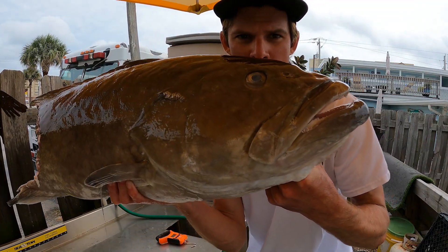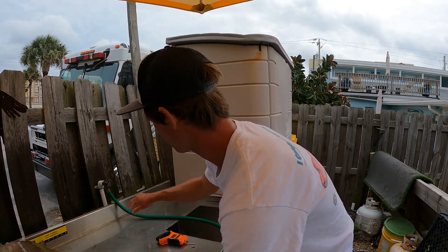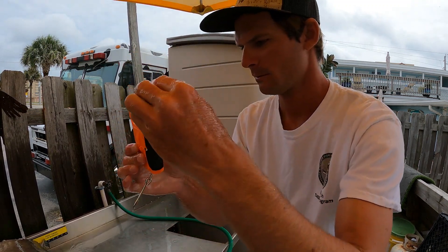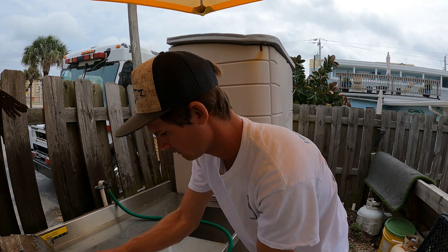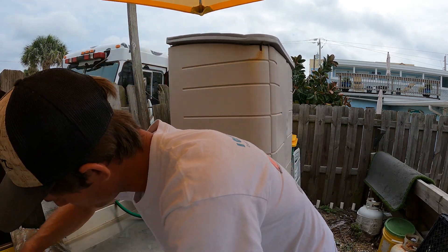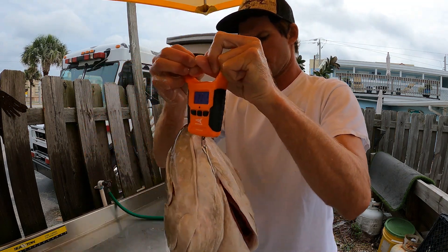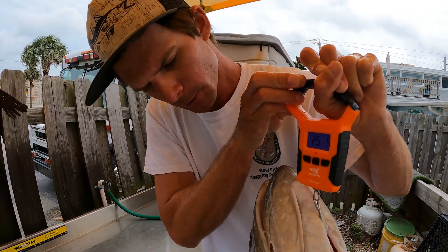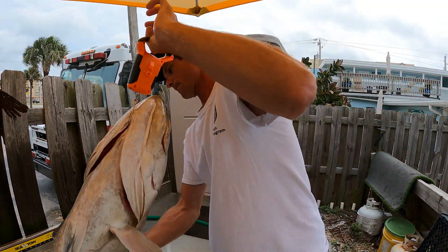We're back at the fillet table with this big old chunky grouper that got sharked, but we're going to see how much just this half weighs. Rinse my hands off real quick. Stinks that it got sharked, but still a ton of good meat there. 25 pounds — so probably around a 30 to 32 pound fish I'm guessing, if we got them whole. Let's go ahead and cut this thing up.